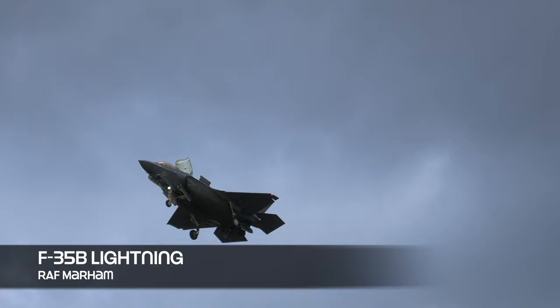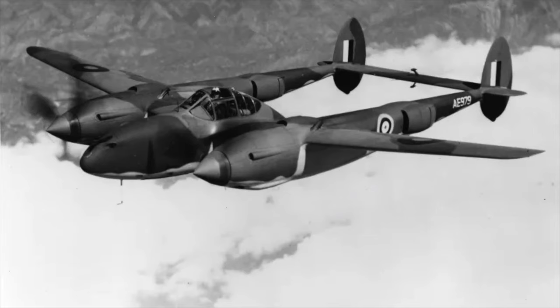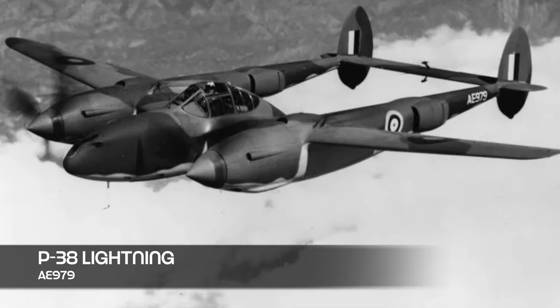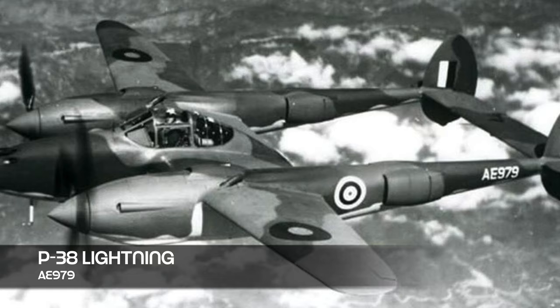The Lockheed Martin F-35 Lightning II has a slight name change in the Royal Air Force. The RAF do not call it the Lightning II as it's their third Lightning, so the 'II' is omitted. The first Lightning in the RAF inventory was the P-38 Lightning, but with just one or two test aircraft the RAF weren't happy with it and cancelled the contract with Lockheed. It was never flown operationally.